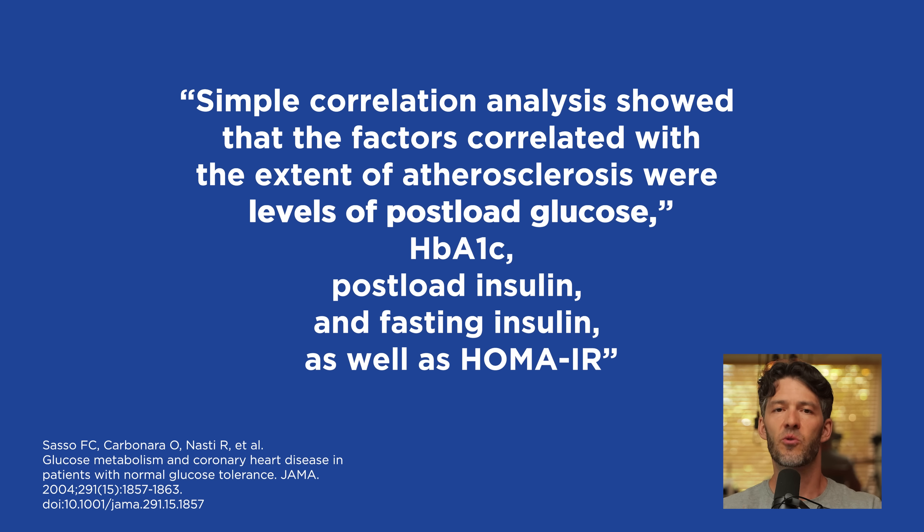LDL cholesterol, total cholesterol, and HDL cholesterol were also independently correlated with degree of stenosis, but not to the same extent as post-meal glucose, hemoglobin A1c, and post-meal and fasting insulin.